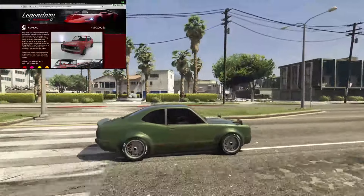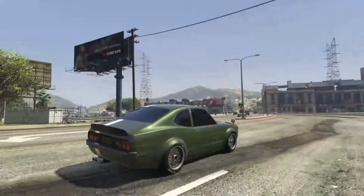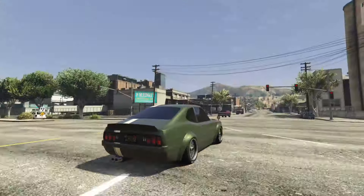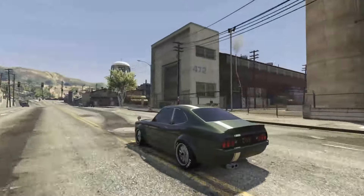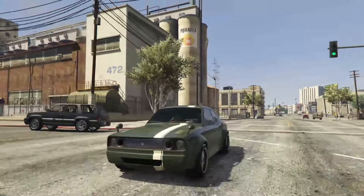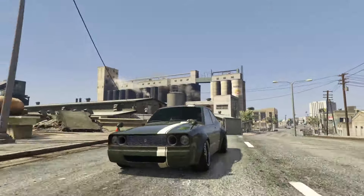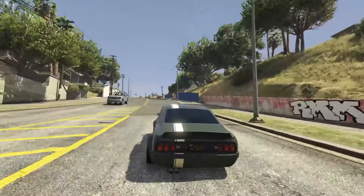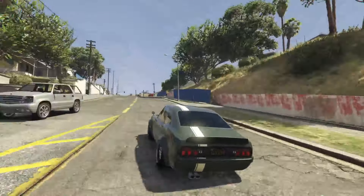Starting off with number five, we have the Annis Savestra. As far as cars go in GTA Online, the Annis Savestra is one of the more customizable ones — it actually has 92 modifications that you can do to it inside the vehicle workshop, whether that's at Los Santos Customs or your personal vehicle workshop. I'd love to see a Benny's version with even more customization options. It's a pretty classic tuner car — the Savestra takes a lot of inspiration from the Mazda RX-3 or the Nissan Skyline.